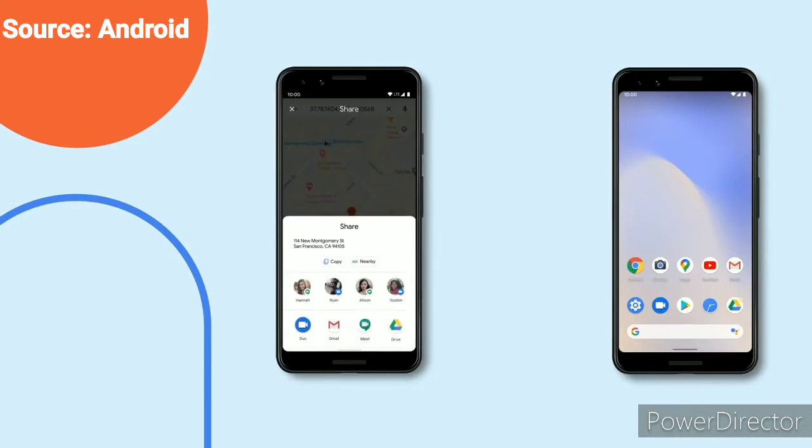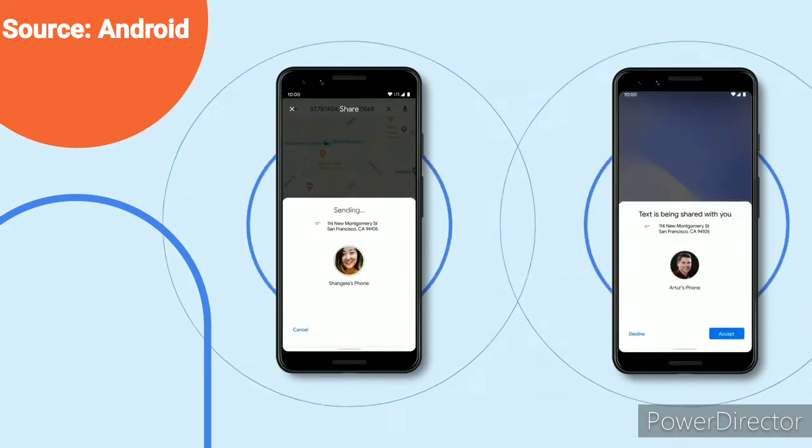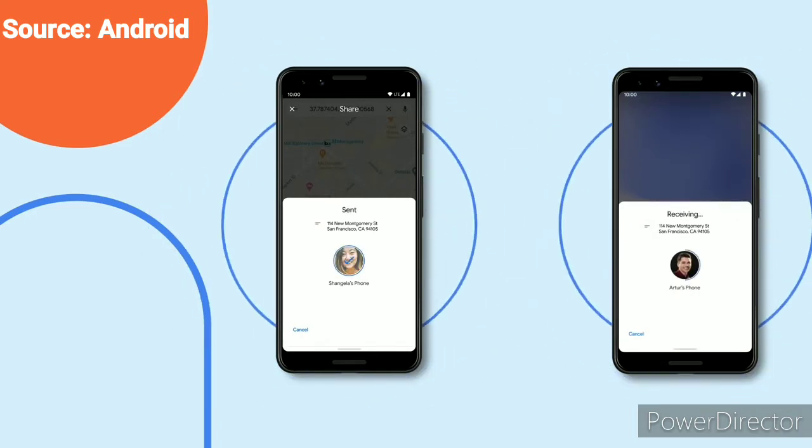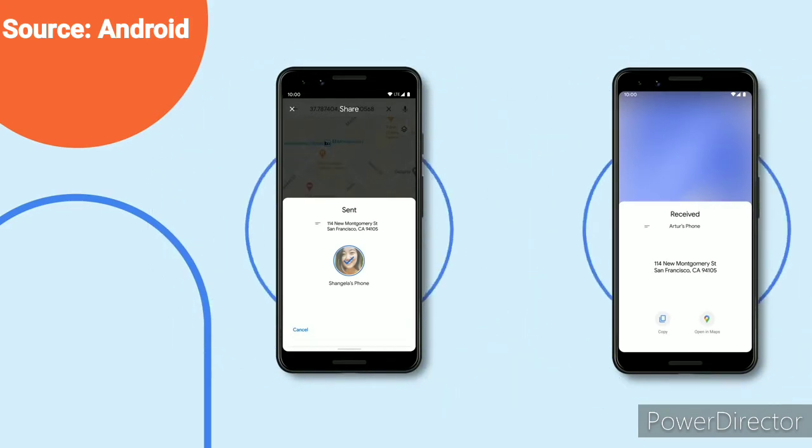As soon as you tap Share, your phone emits a Bluetooth low energy signal which is picked up by the phone you want to share with. When that phone sees the BLE signal, there's a digital handshake that establishes which type of connection is available on both phones and what will provide the fastest, most reliable connection.